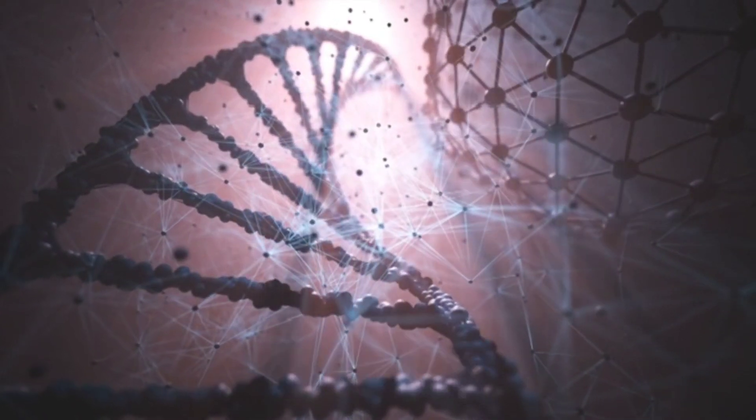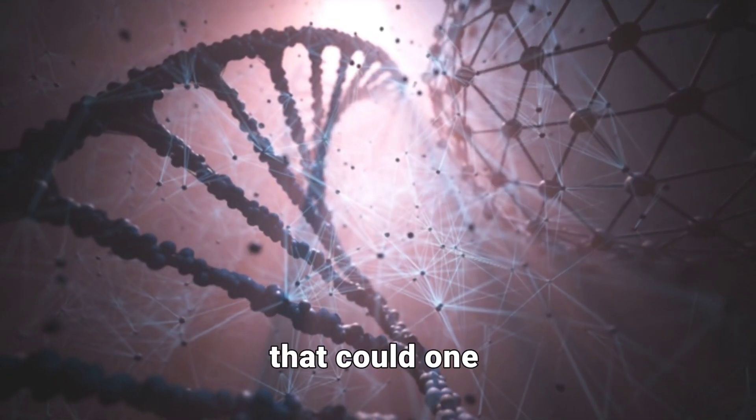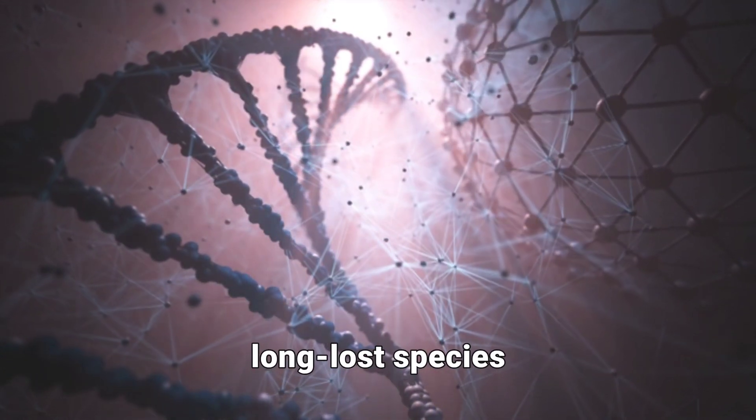But this is just the beginning. Their real goal? To refine genetic engineering techniques that could one day revive long-lost species like the woolly mammoth.